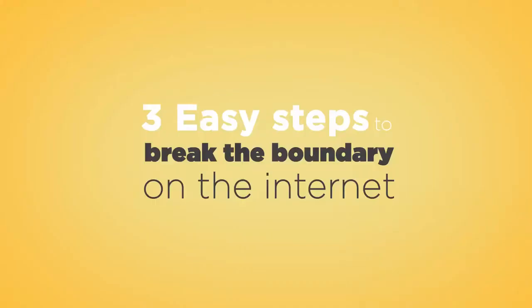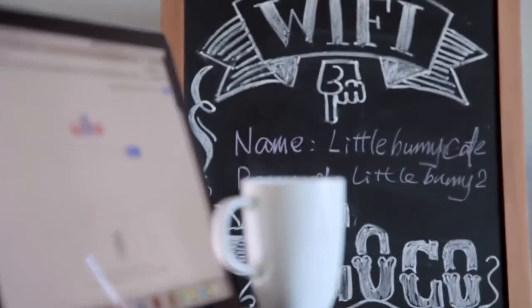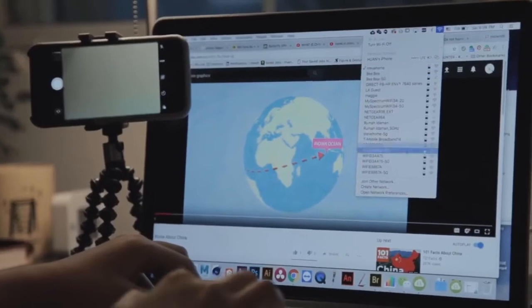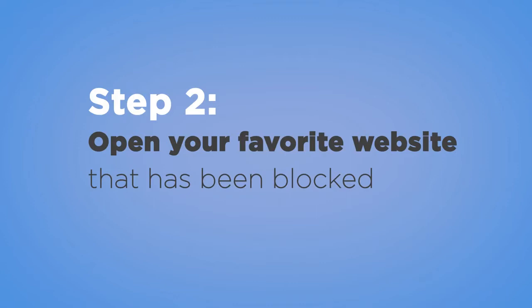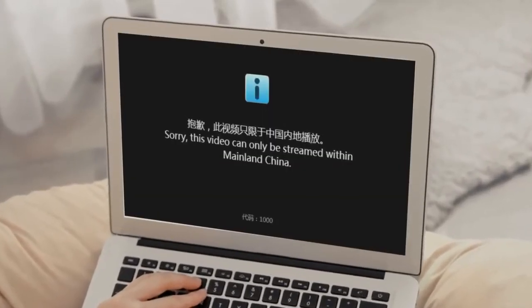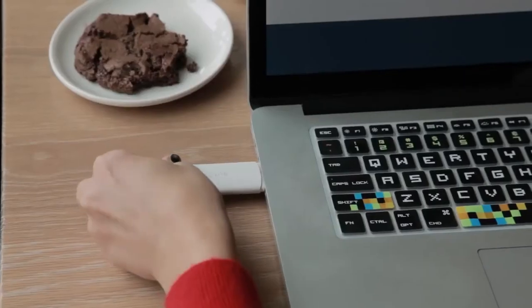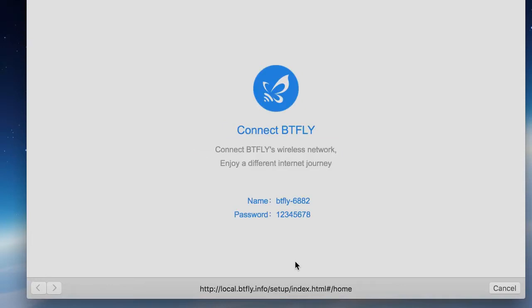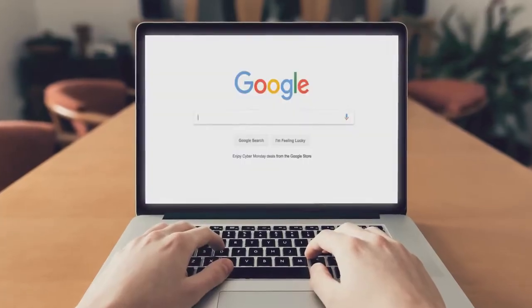Three easy steps to break the boundary on the internet. Step one: find a place that has Wi-Fi access — your hotel room, a famous coffee shop, your vlog shooting set, your new office, or your mother-in-law's kitchen. Step two: open your favorite website like YouTube. Step three: have your Butterfly VPN ready and connected. Now connect to Butterfly filtered Wi-Fi and unblock your favorite website.